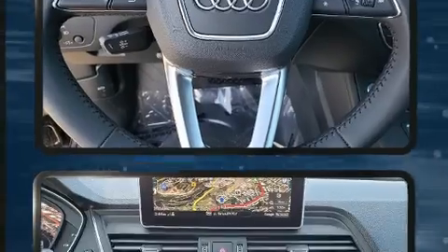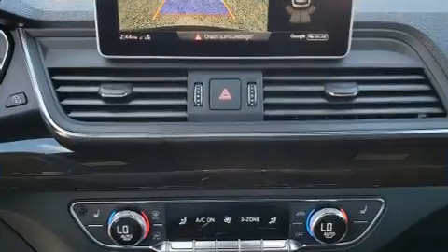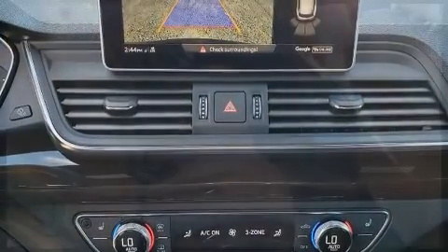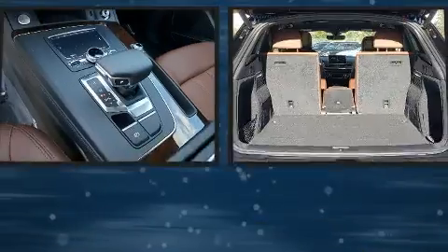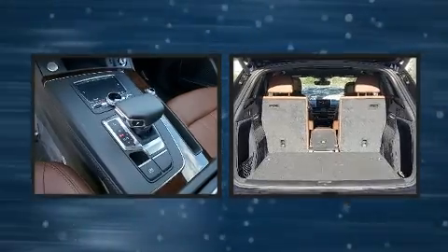Audi infused the interior with top-shelf amenities such as a tachometer, an automatic dimming rearview mirror, front fog lights, a power lift gate, remote keyless entry, and a power moonroof that opens up the cabin to the natural environment.